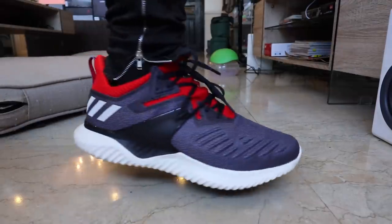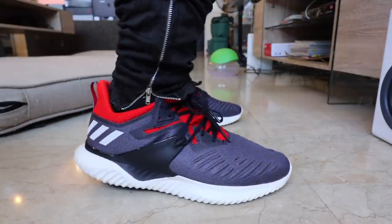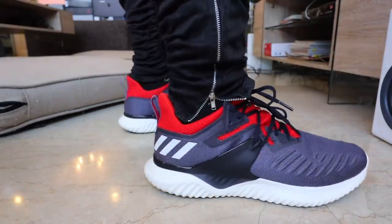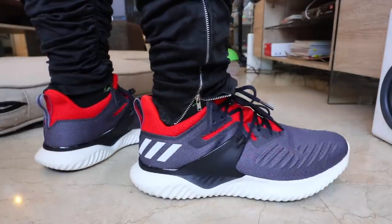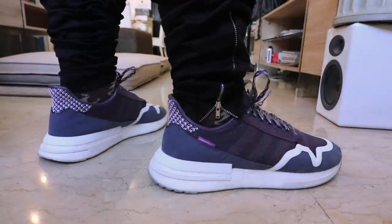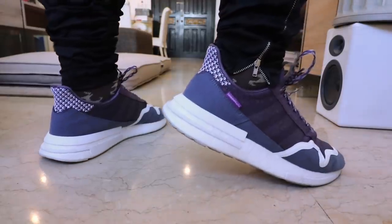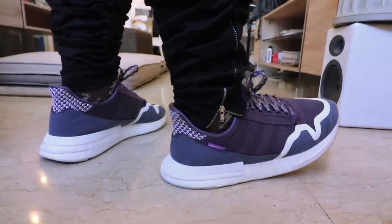I firmly believe that the Adidas Alpha Bounce Beyond is one of the most underrated sneakers, mainly because it's constantly overlooked for not having Boost. Boost, as many of you know, is Adidas's latest cushioning technology for the midsole — it delivers exceptional comfort, cushioning, and all-around stability. That's why people tend to see the Alpha Bounce as the poor brother to any Boost-related sneaker, but that's not really the case.